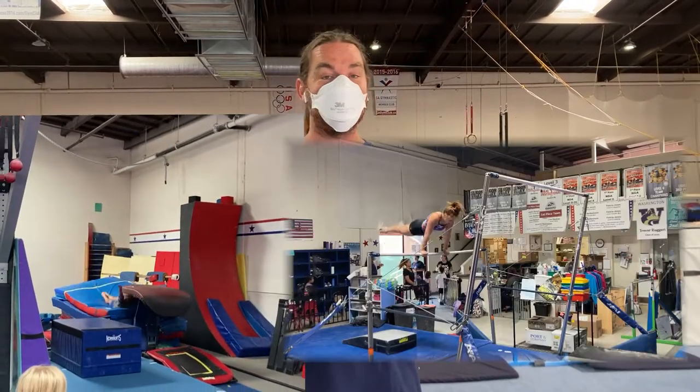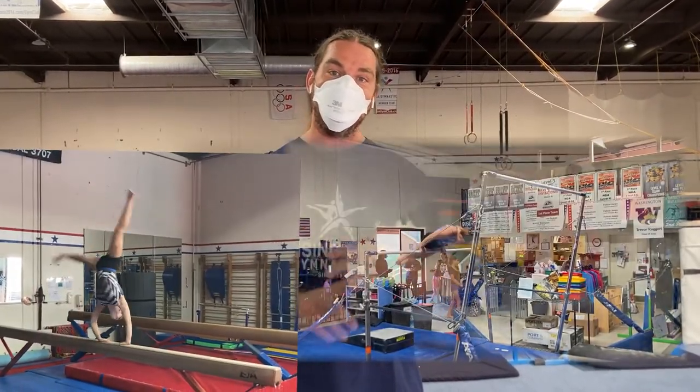For women's gymnastics, there are four events: there is the vault, the bars, the beam, and the floor.